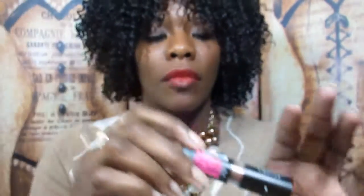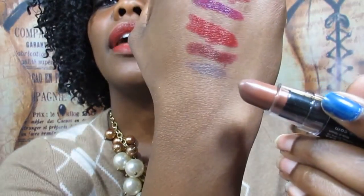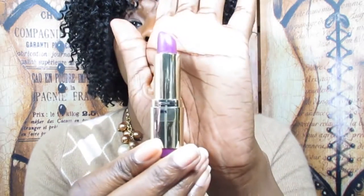Next up is a NYX matte lipstick in the color Mason — it's a really pretty brown color. Since the sticker says it, this cost me $5.99, but I bought it in New York City so it's probably cheaper elsewhere because New York City is expensive.